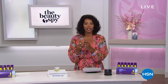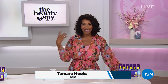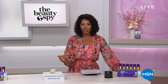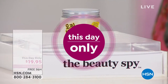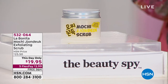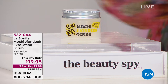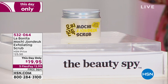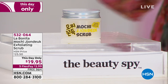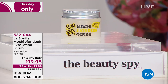I just had to touch up my lips with that black lipstick — it's so good. But we've got more from the Beauty Spy. We're turning our attention to skin now. We want to exfoliate our skin using something gentle, and that's where the Mochi Exfoliating Scrub comes in. It's a this-day-only price of $19.95 — tonight at midnight the price goes up. Five flex pay gets this home for $3.99 with free shipping.